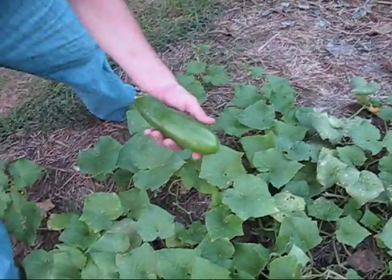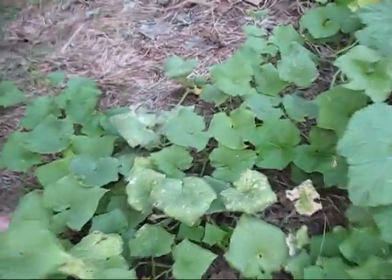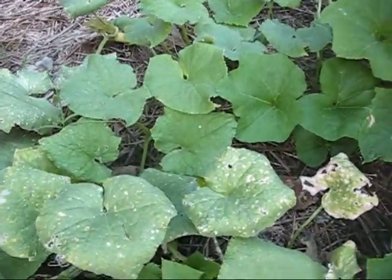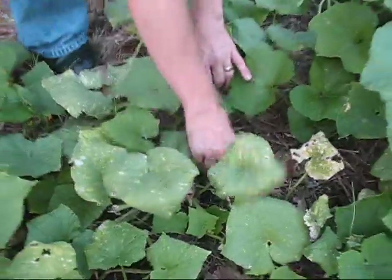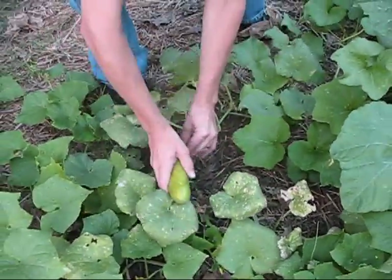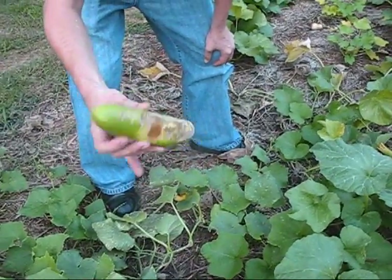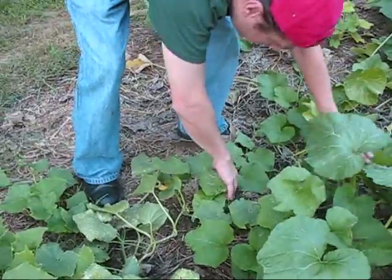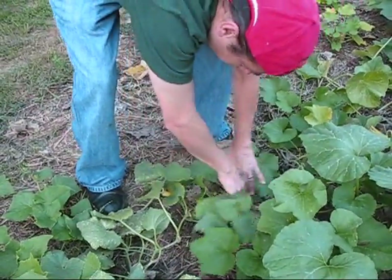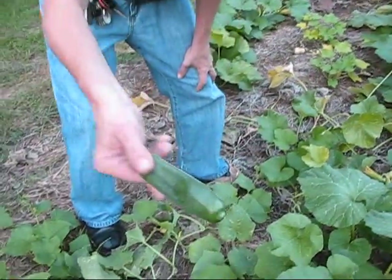Look how big that is. There's one right there, and then there's one over there by your other foot. That one's no good. But that's a good one right there — that's what you want them to look like.